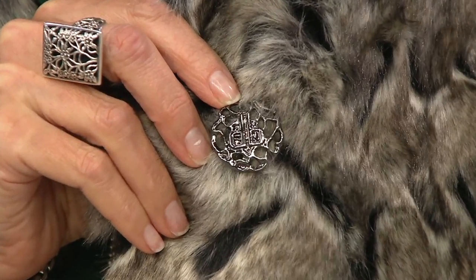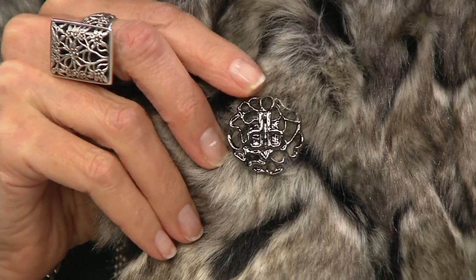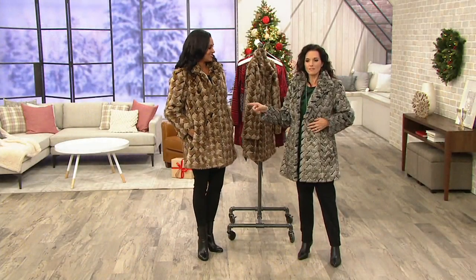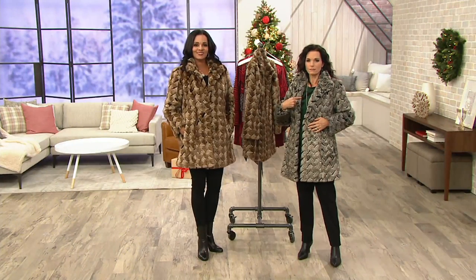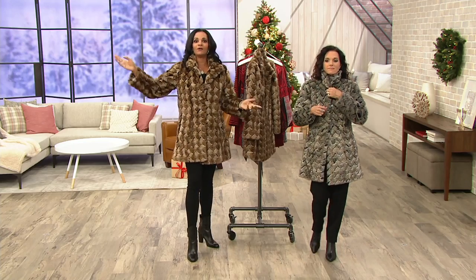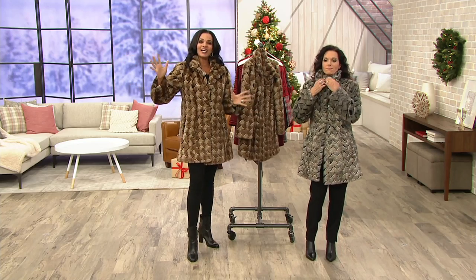There's like 150 left, I think in the brown, and 100 in the other. This is a showstopper. If you don't have a faux fur coat in your closet, here's a great way to start off your collection. It is beautifully done. It's distinctive, it's different. This is the coat you'll pull out for fancy occasions, but you can also wear it with distressed jeans out shopping at the mall. It just makes a statement.